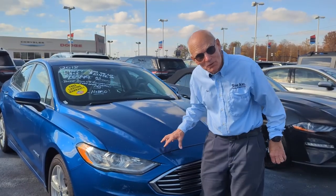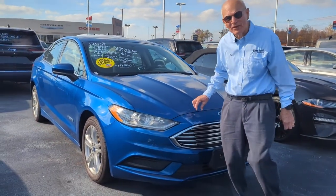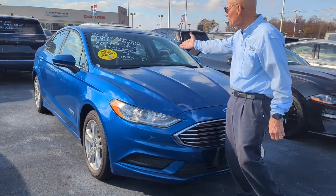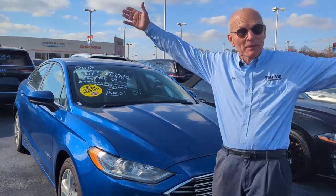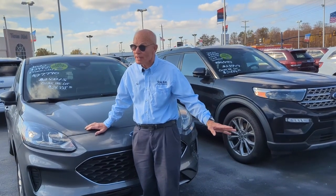These Fords — can you believe? A beautiful hybrid we bought from the U.S. government, absolutely wonderfully cared for. We marked it down to only $15,486, and it gets amazing gas mileage. During this sale, you can buy a Ford cheaper here than anywhere.